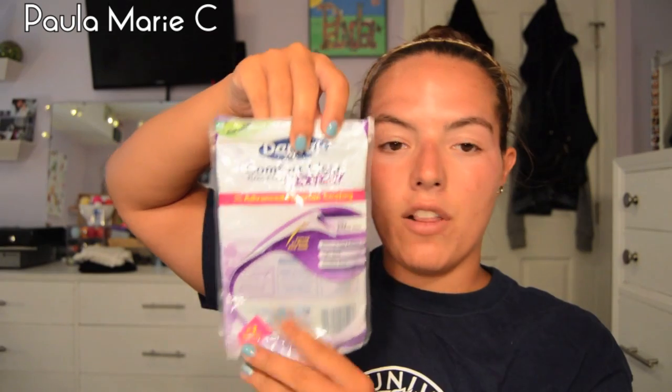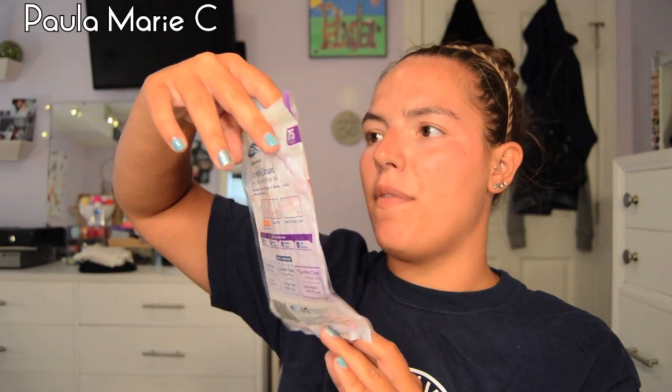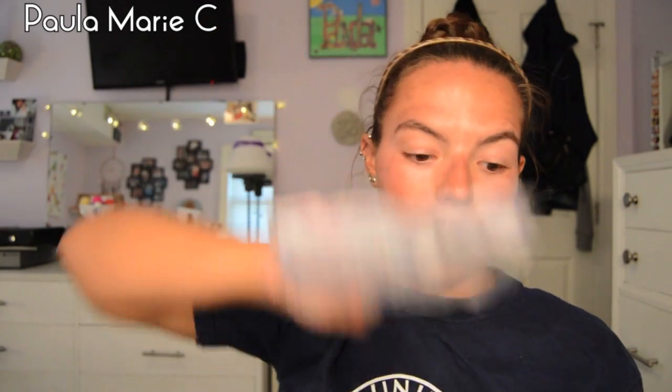I buy it all the time. I finished up a Spongy Guy — I already bought another one. I love him for exfoliating. I finished Dentek Comfort Clean Floss Picks Easy to Reach. These are like the ones for your molars, but I use these for all my teeth. I really like these. It comes in a pack of I think 75, so it lasts quite a long time.